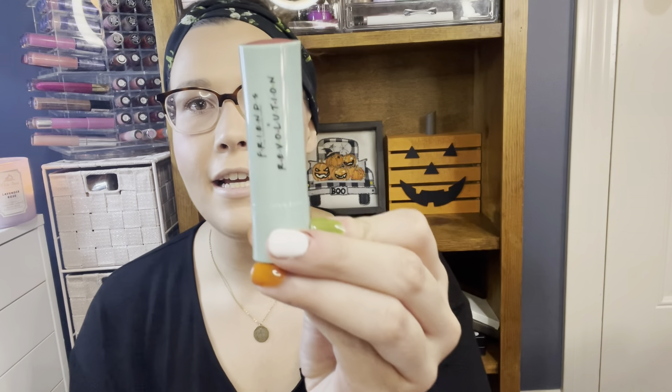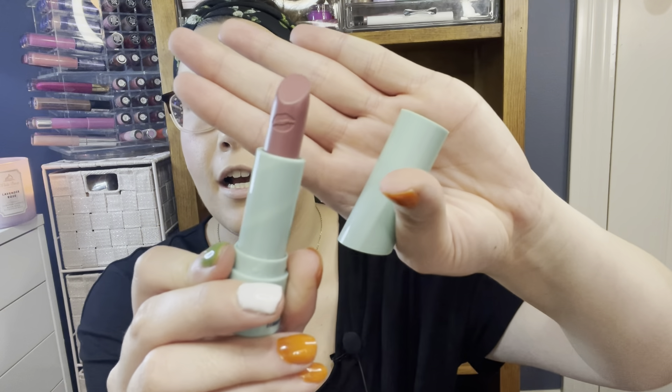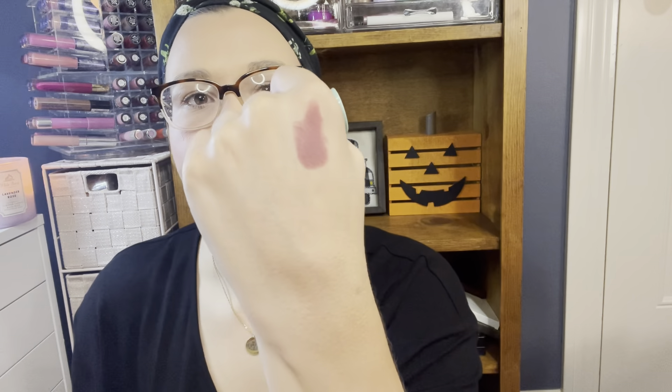Number three is a lipstick. It doesn't have a name, but it says 'gorgeous lips' on the lipstick as well. Let me swatch it for you — it's super creamy, a gorgeous mauve shade right there. Really excited about this.